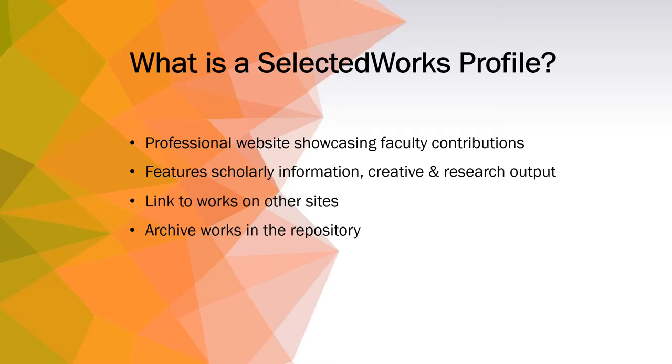Selected Works Profiles compile faculty members' scholarly information and intellectual and creative output, organizing and preserving their work in one place.